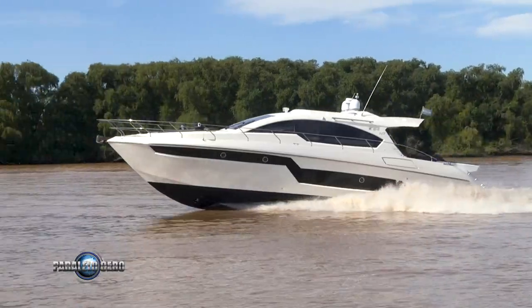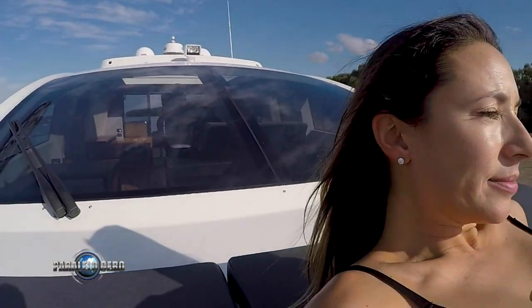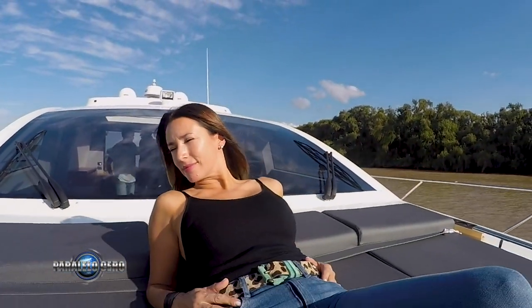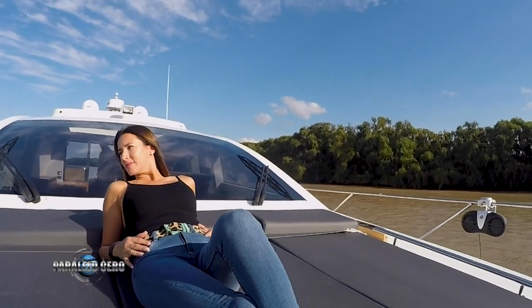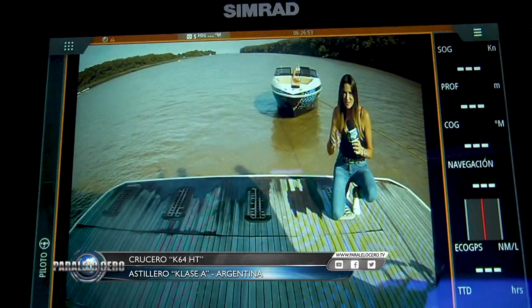Arrancamos el programa del día de hoy con lo mejor dentro de la industria náutica local. Te vamos a presentar el último lanzamiento del astillero Clase A: el Hard Top de 64 pies. No solamente lo vas a ver navegar, sino que también recorremos sus interiores y te contamos todo lo que tenés que saber. Estamos a bordo del K64 Hard Top y hoy en Paralelo Cero lo vas a conocer en detalle. Acompáñame.